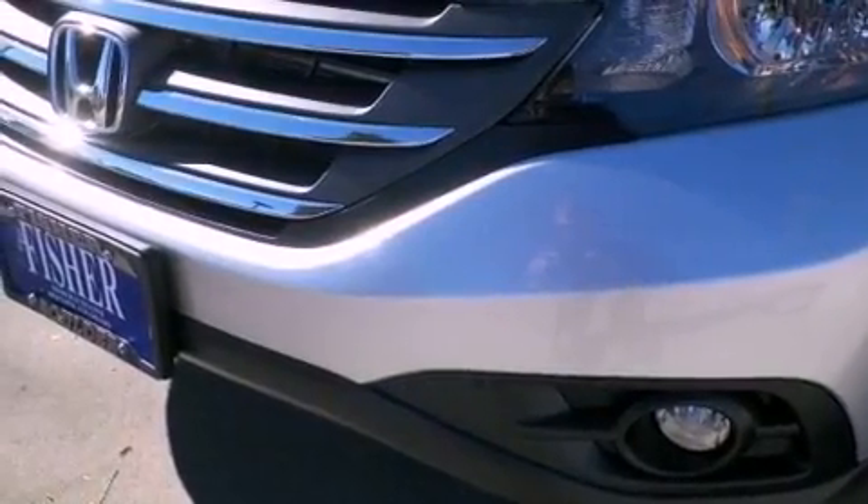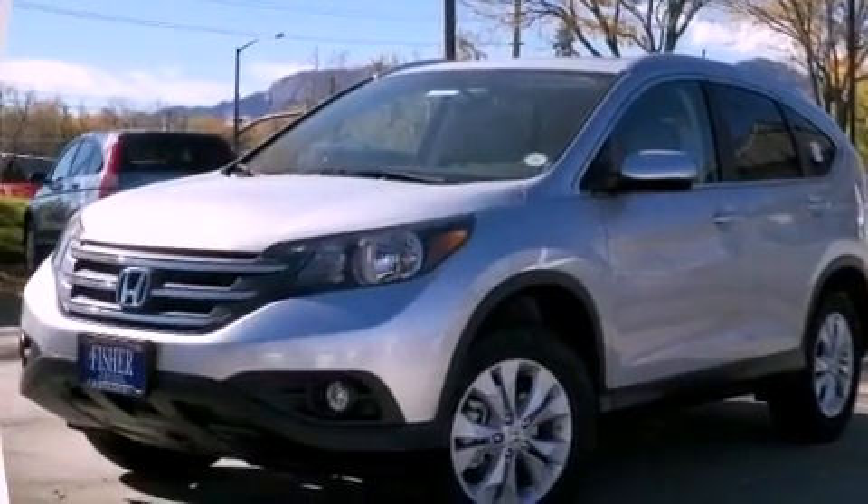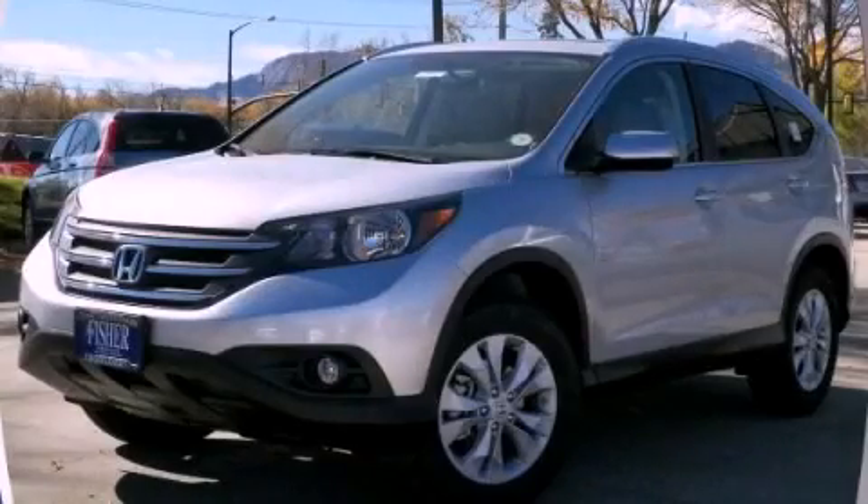With an EPA estimated rating of 30 miles per gallon on the highway, its fuel efficiency will save you time and money. Call now to find out how you can own this breathtaking vehicle.